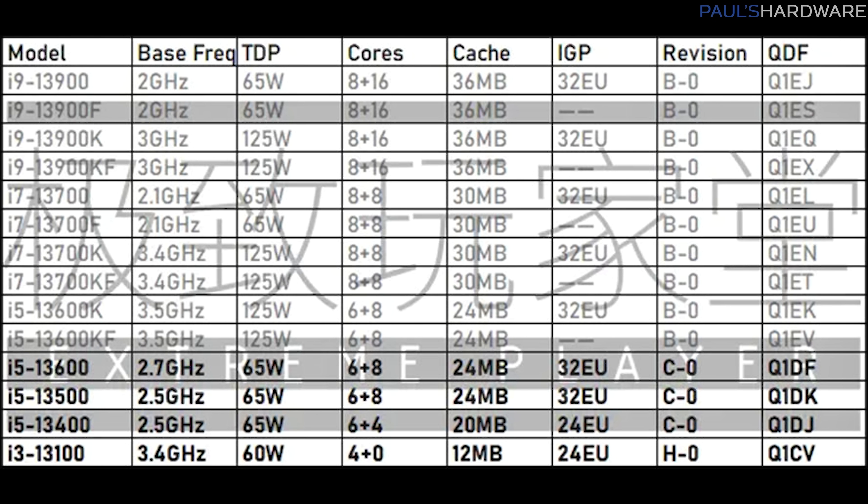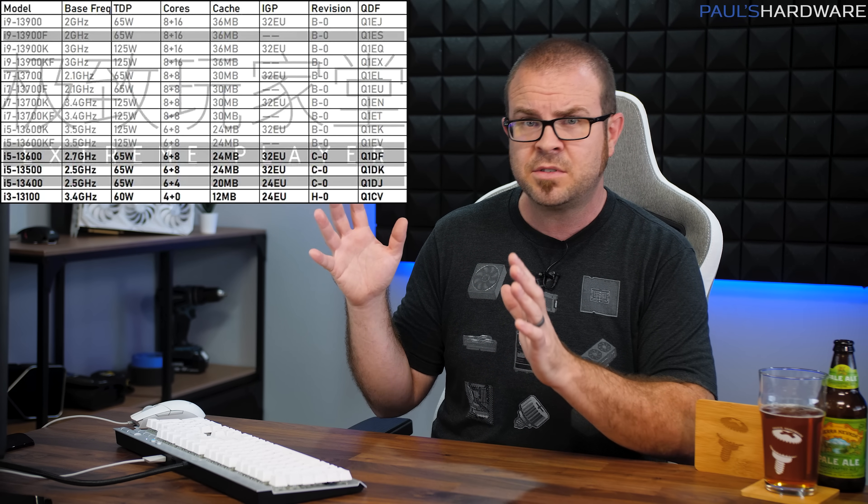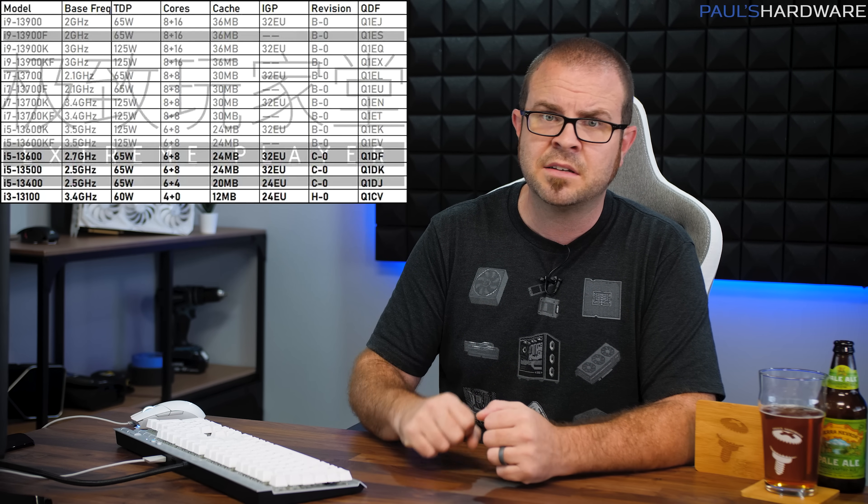E-core counts are up almost across the board, while base clock speeds are actually down a bit, though we do expect turbo speeds to go beyond what 12th Gen Alder Lake was able to hit. Which of these CPUs we'll actually see go up for sale before the end of the year remains a mystery, but most websites are speculating it will likely be the 13900K, 13700K, and 13600K, because that's what Intel did last year.